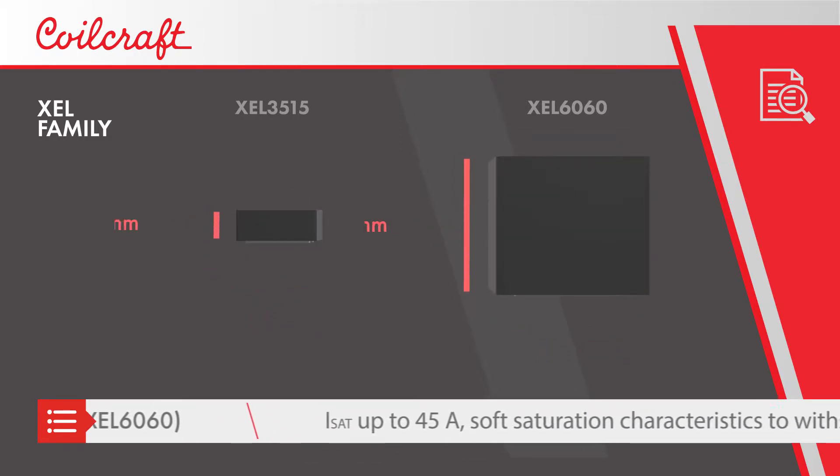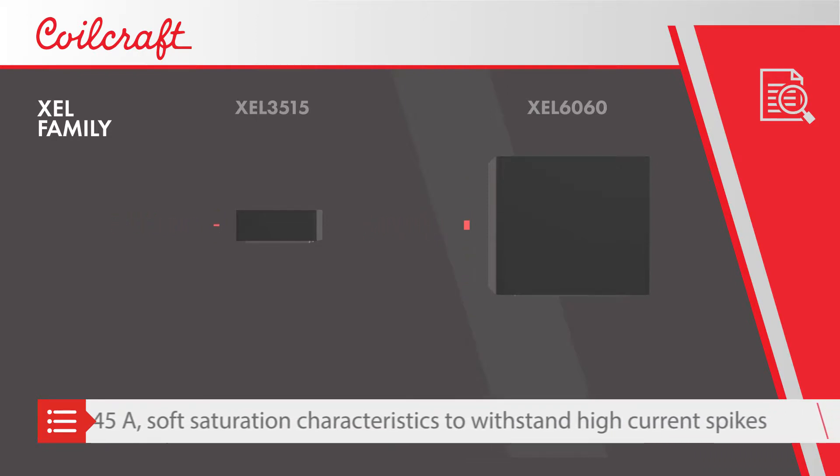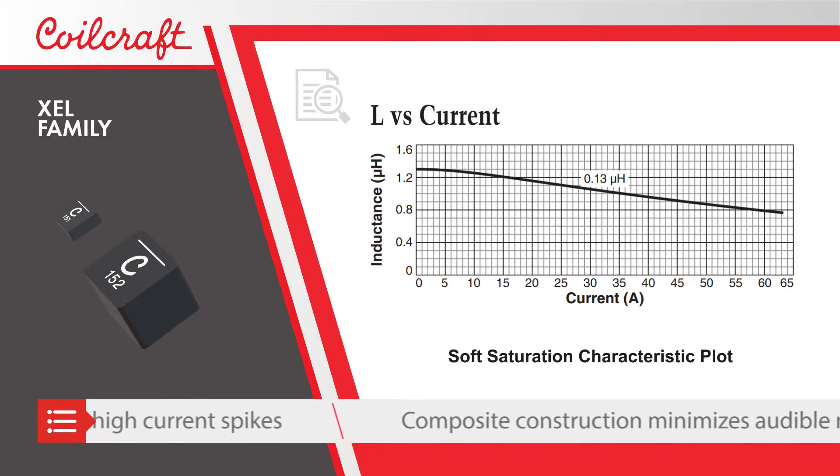The XEL family has current ratings up to 45 Amps and a composite construction that results in soft saturation characteristics to withstand high current spikes while minimizing audible buzzing.